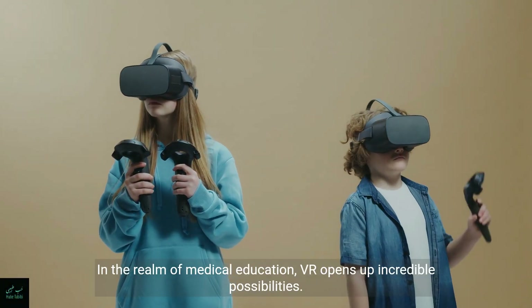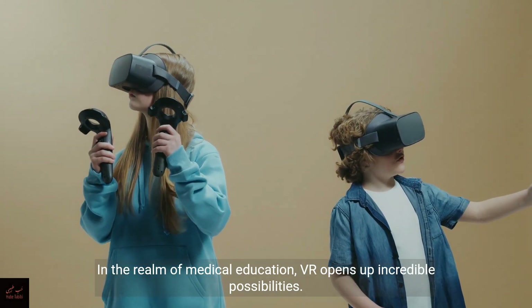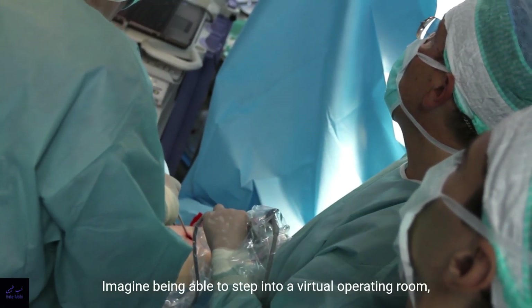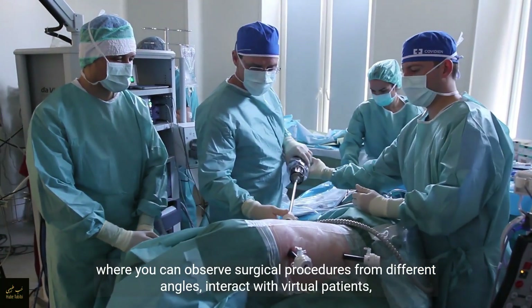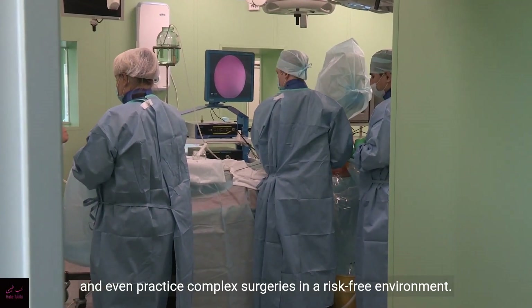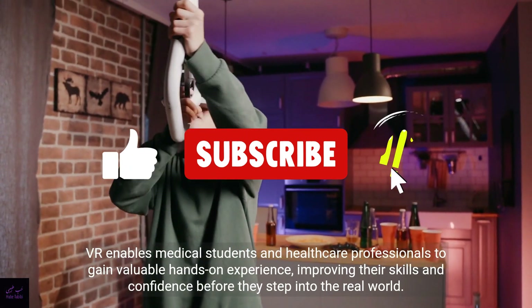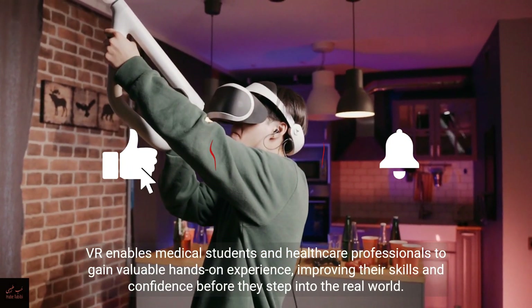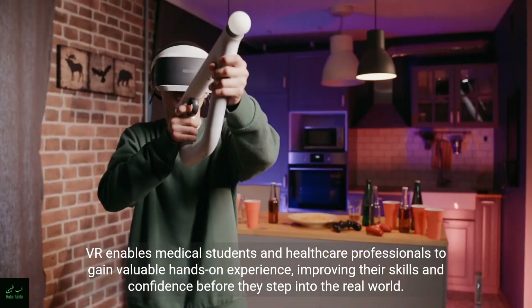In the realm of medical education, VR opens up incredible possibilities. Imagine being able to step into a virtual operating room where you can observe surgical procedures from different angles, interact with virtual patients, and even practice complex surgeries in a risk-free environment. VR enables medical students and healthcare professionals to gain valuable hands-on experience, improving their skills and confidence before they step into the real world.